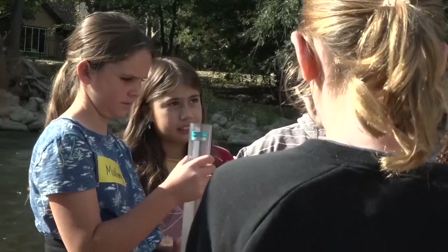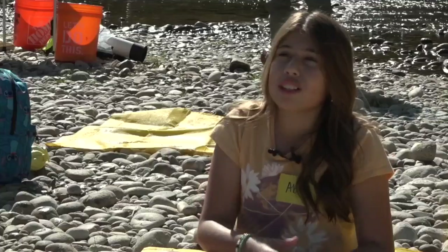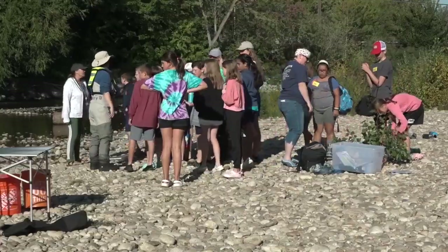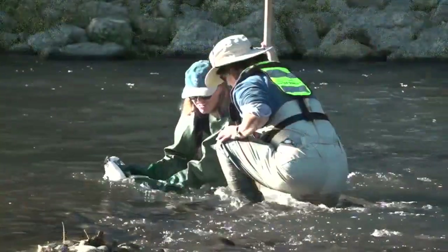The one-day watershed event allowed students to do things like observe fish and catch bugs. This hands-on, not just touching experience allows them to think and act like scientists and engineers.